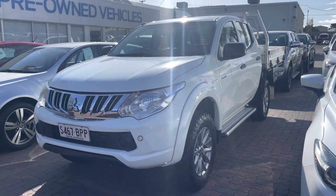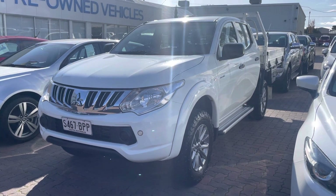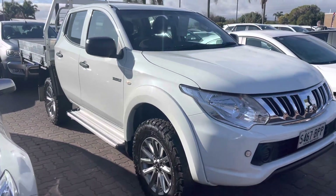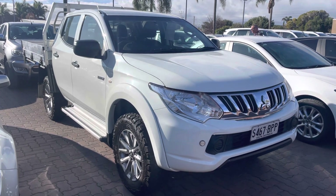Good afternoon, thank you for inquiring about our lovely 2015 Mitsubishi Triton. The dual cab, obviously with the lovely tray on it, which has only done 80,000 Ks. Just thought I'd share with you a virtual demo on the car to see what you're getting in the flesh.